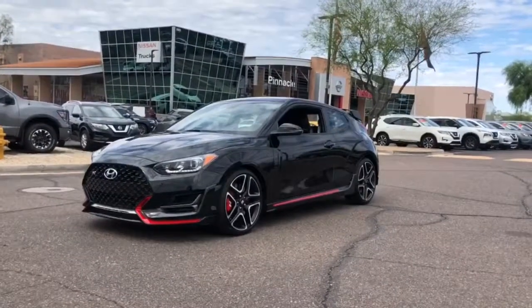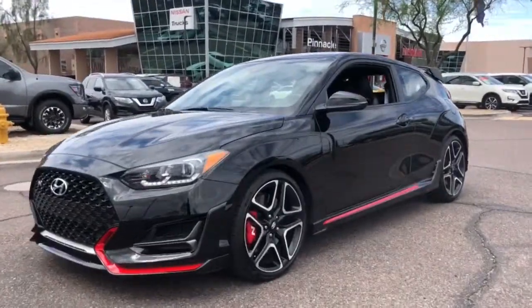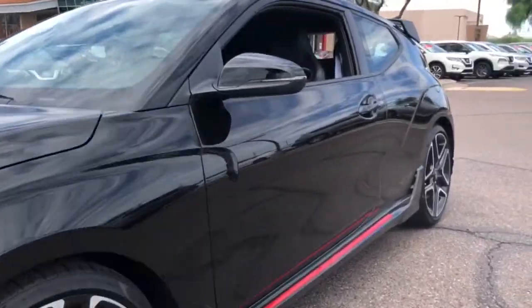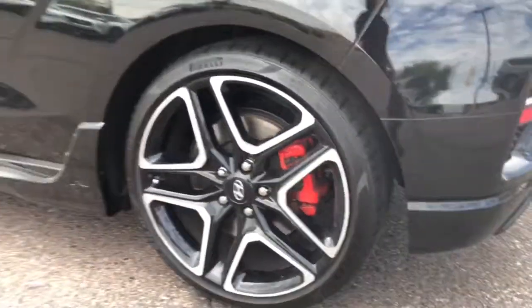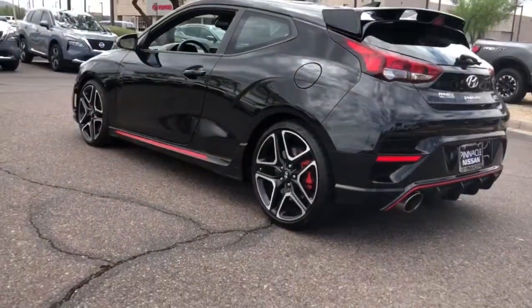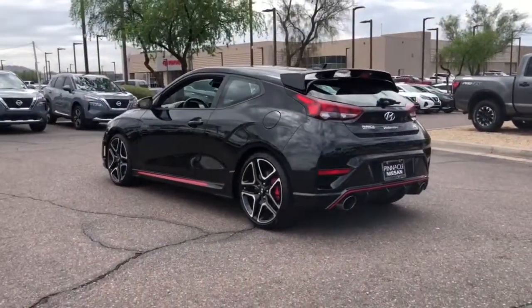Look no further than the 2021 Hyundai Veloster. With less than 10,000 miles on the odometer, this vehicle provides excellent value. Connect with the road in cutting-edge style in this heart-pounding Hyundai Veloster.